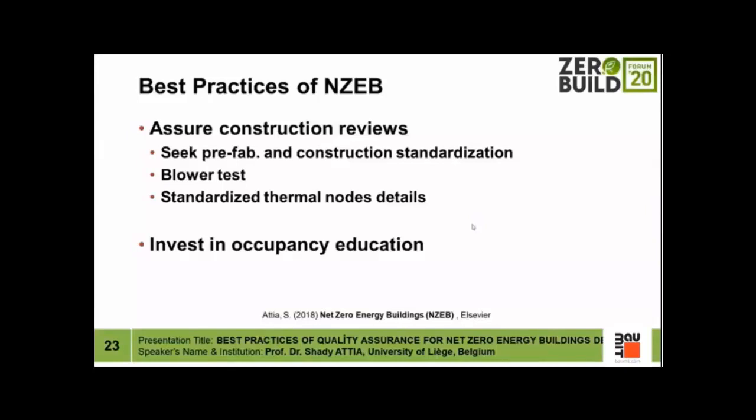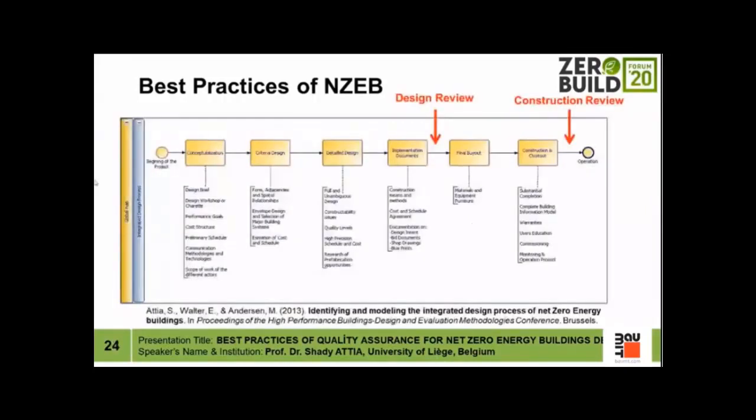In a long process of net zero energy building design, construction, and operation, design reviews must be introduced — especially after implementation documents. Reviews can be done by expert consultants who are already monitoring net zero energy buildings and know their problems, especially in context- or climate-specific regions. Every region has its own problems. After implementation, a second round of construction reviews — part of the commissioning process — should be done seriously through measurement and involving third parties. I always advise that design and construction reviews be implemented by third parties.